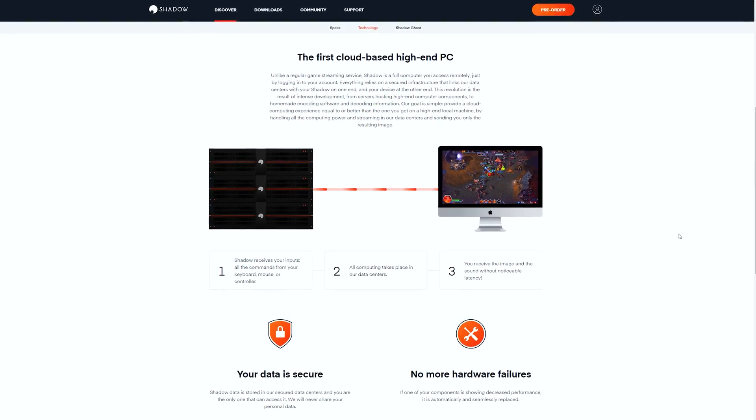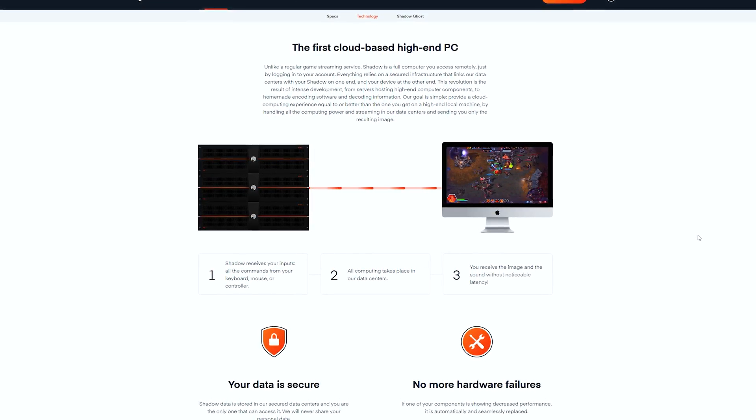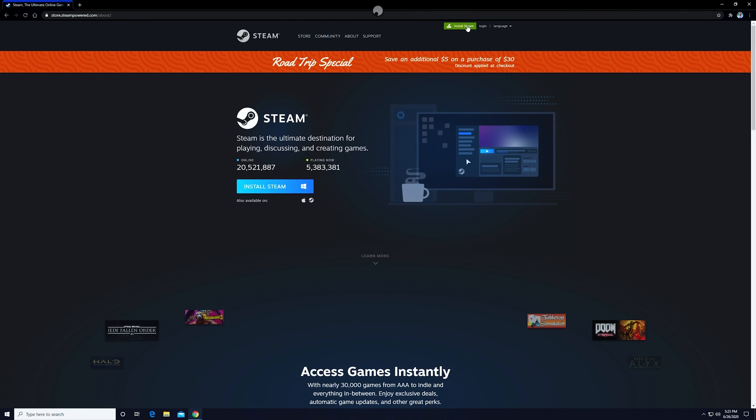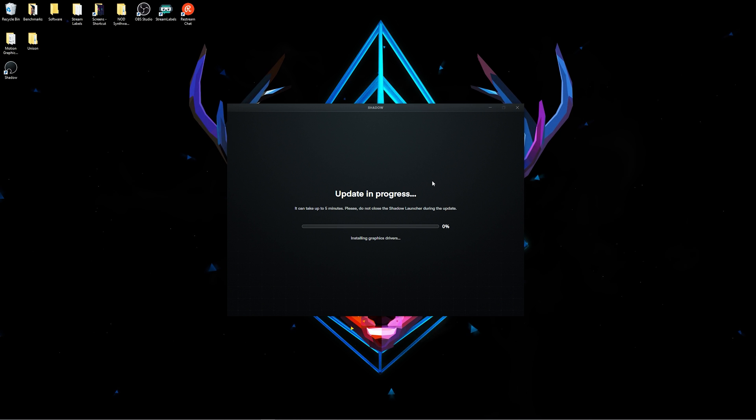So let's answer the question I'm sure all of you are asking right now — what exactly is Shadow? Essentially, Shadow is a full-featured cloud PC with dedicated storage that you can access from any device at any time. You can access your actual games with their progress and achievements from all the platforms you know and love like Steam, Epic Games Store, GOG, Origin, Uplay, and Battle.net. Their data centers are always up to date, so you can focus on gaming and don't have to worry about updating your hardware — you just log on and the Shadow servers handle everything else.